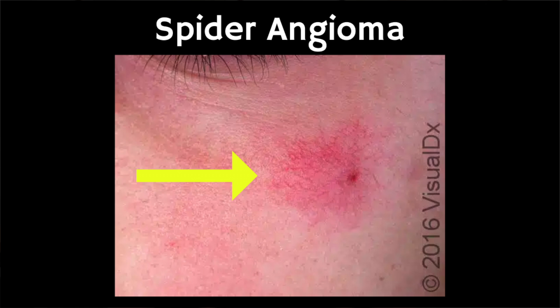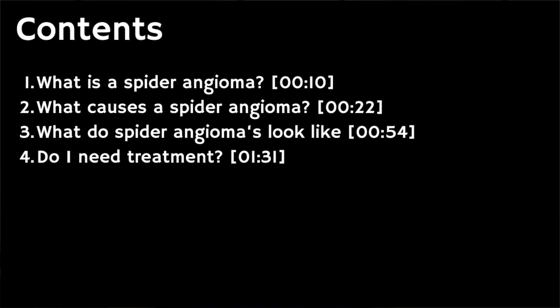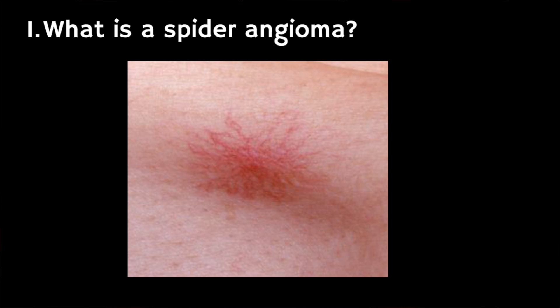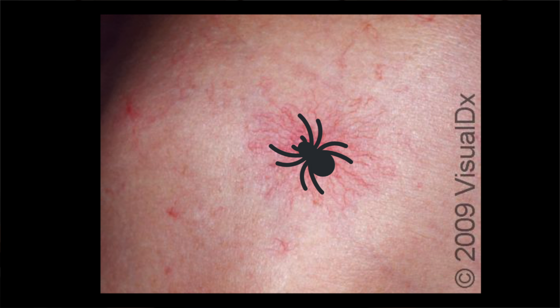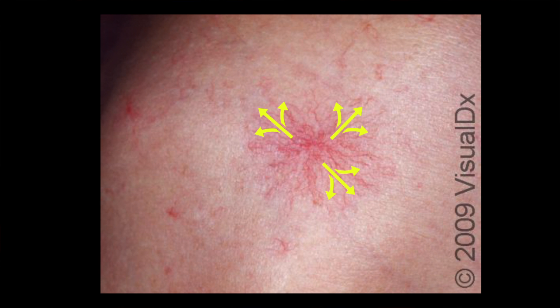This is a spider angioma. In this video we're going to cover what this condition is, what it's caused by, what can be done about it, and sources where you can find out more. A spider angioma is essentially an enlarged blood vessel in the skin resembling the body of a spider, from which smaller blood vessels extend, resembling the spider's legs.